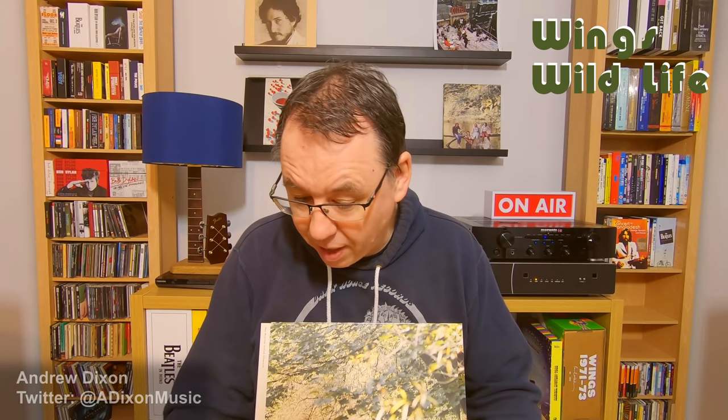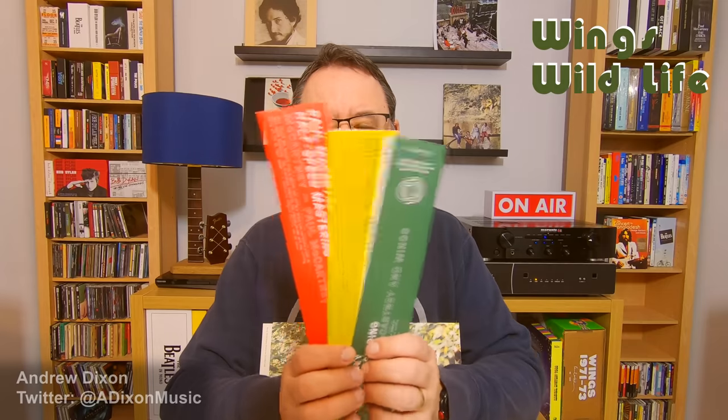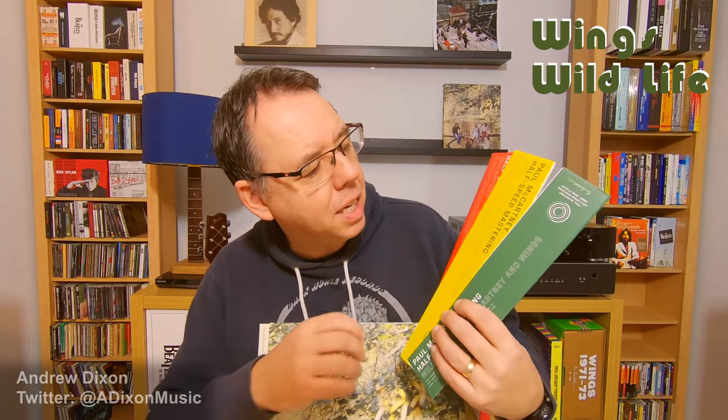Overall, it's great that we've now got three releases in this half-speed mastering campaign. I hope they continue — I hope we get Red Rose Speedway, Band on the Run, and so on through Wings' career, because it's building up into a lovely collection. Looking at the side spines next to each other, they're building into a really nice series with real nice colours: we have red, then yellow, and now a really nice green for Wildlife. So what will Red Rose Speedway be — maybe a black? We'll see how long before they start repeating colours.